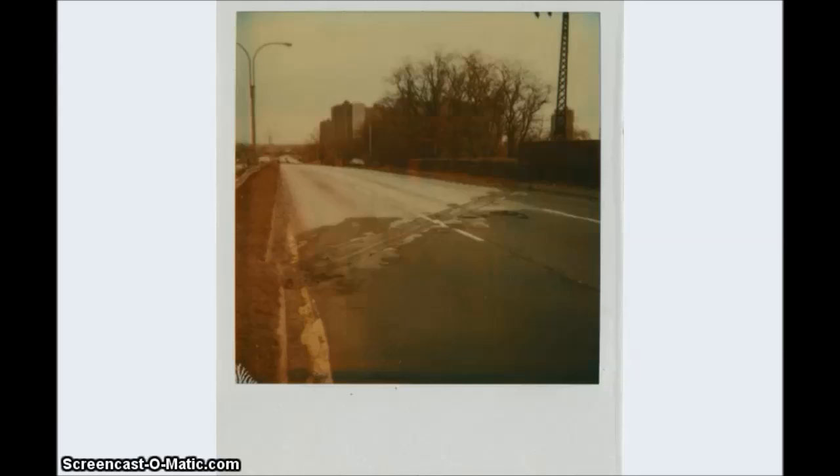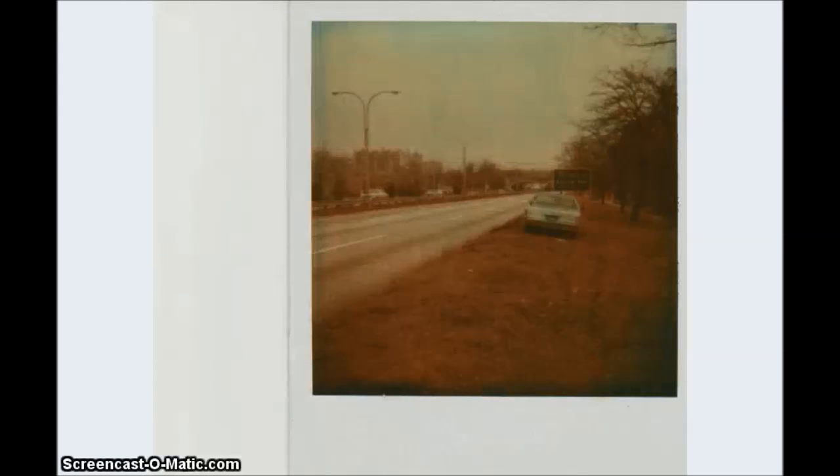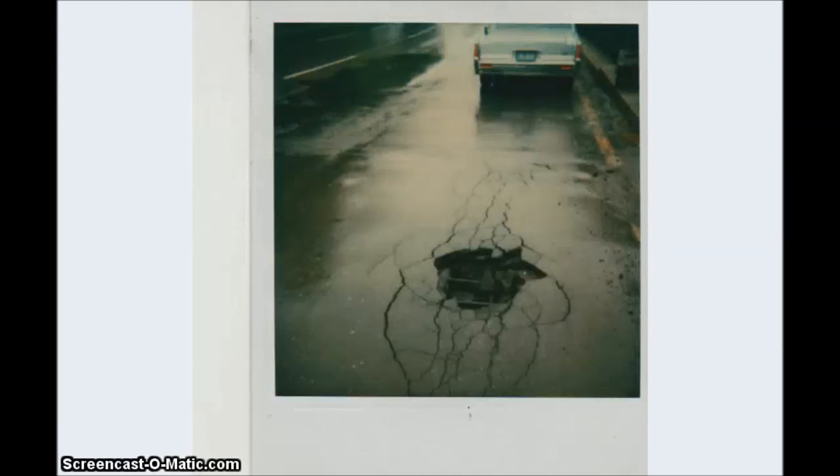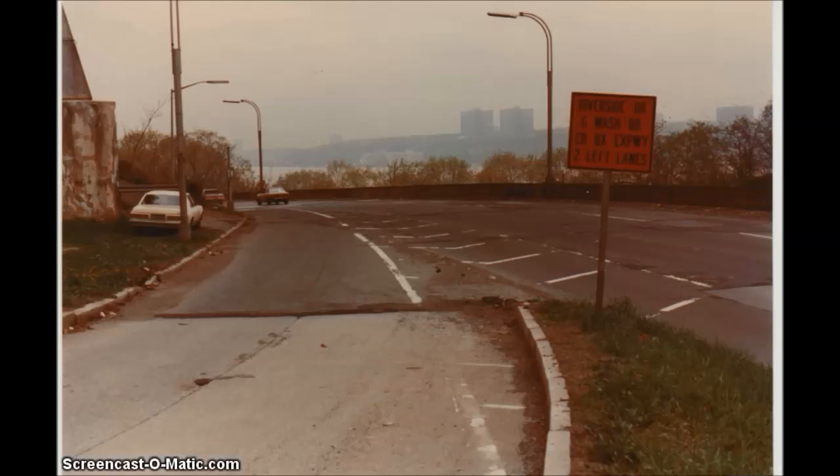This is the Hutchinson River Parkway before it was reconstructed — note the old-fashioned guardrail. That same pothole we just saw, again underneath the George Washington Bridge on the Henry Hudson Parkway, has long since been reconstructed.